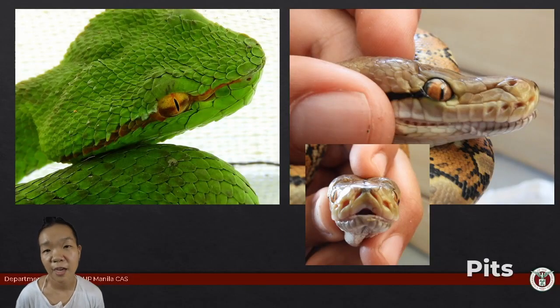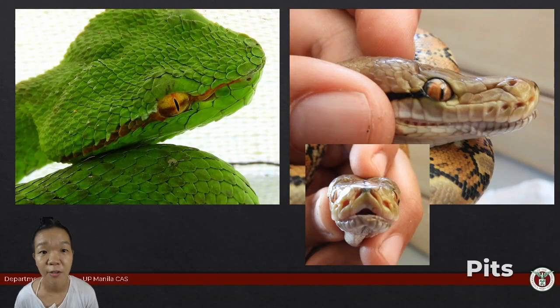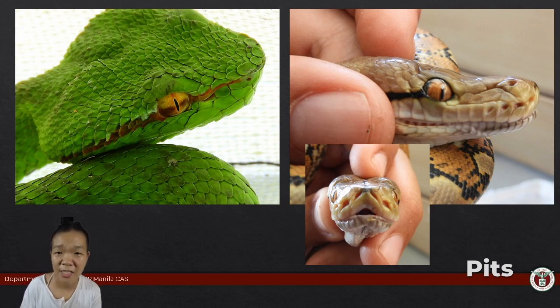Even though snakes don't have limbs, some snakes have pits. Vipers have loreal pits while pythons and boas have labial pits. Both loreal and labial pits are thermoreceptors, with loreal pits being the more sensitive of the two. Snakes don't have the best vision or hearing—and they lack limbs—so they really need all the help they can get to find something to eat.